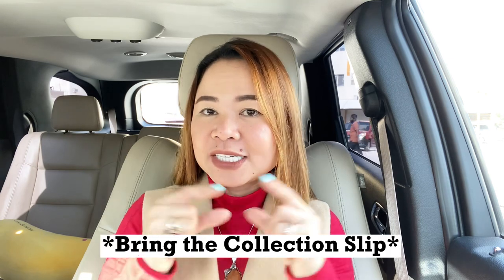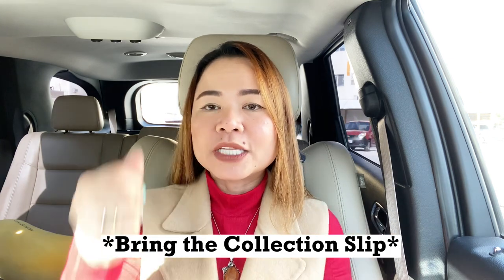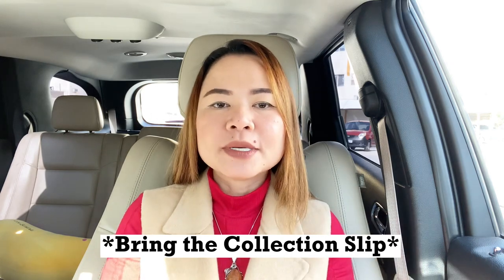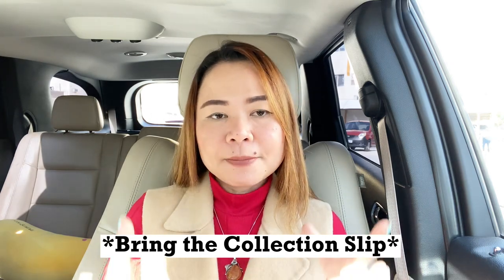Once your visa has been processed, you can collect it from the Japanese Embassy in Qatar. You will need to bring the collection slip that the officer gives you at the moment you submit your documents. Keep that slip and don't lose it, as you'll need it when collecting your documents. Make sure to carefully check the visa and ensure all the information is correct before leaving the embassy. Based on my experience, the visa officer will also help you ensure everything is correct.